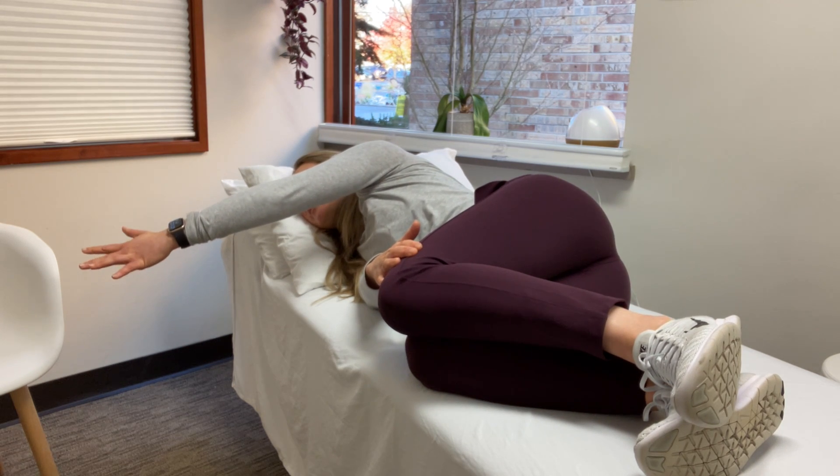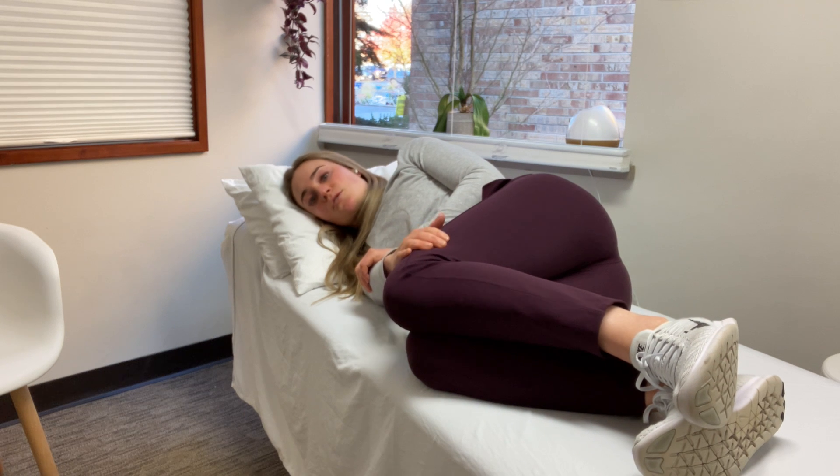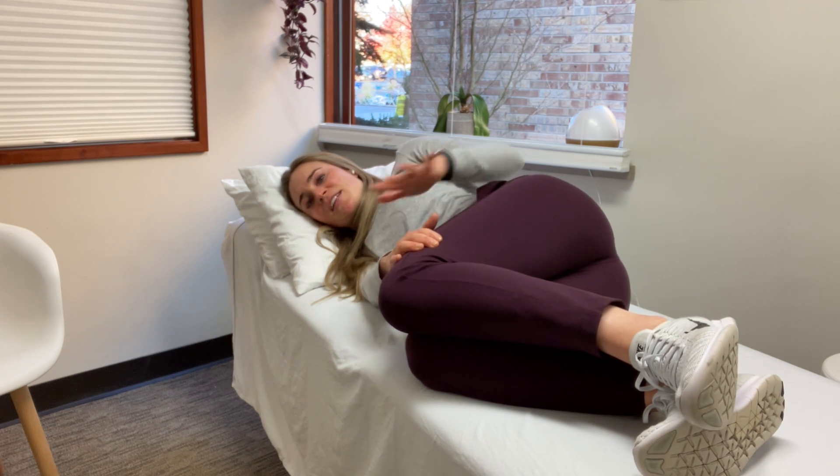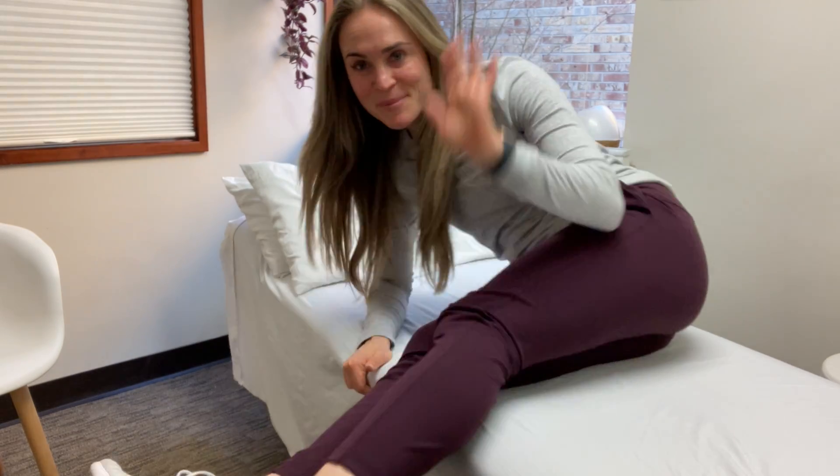This is really lovely to do eight to ten times on each side. The most important thing is to just make sure those hips stay nice and neutral — that's what this hand is for. Not letting those hips roll back, because you really want to feel that stretch in your back area. Alright guys, hope that helps!